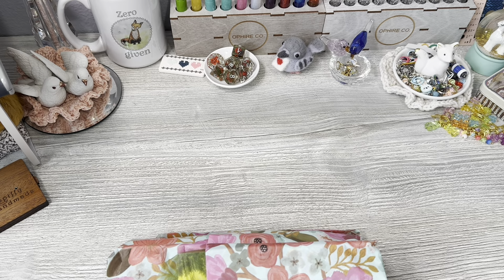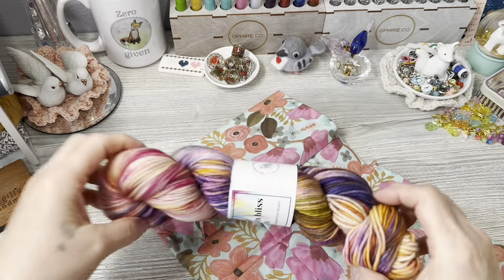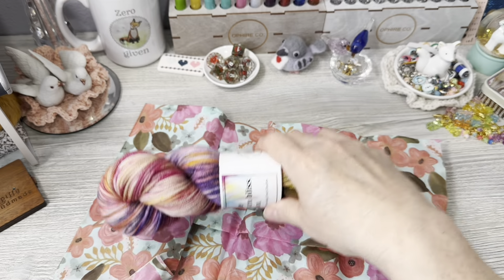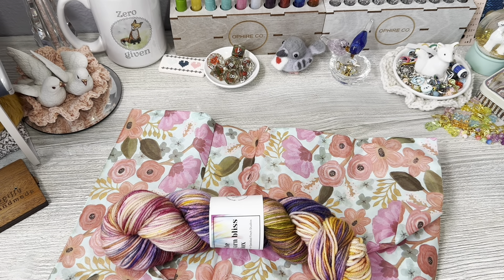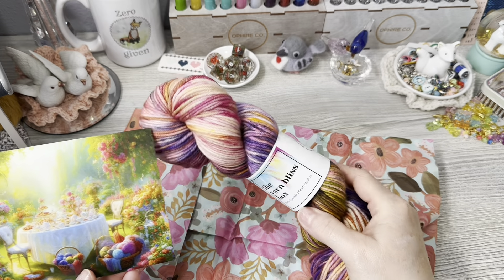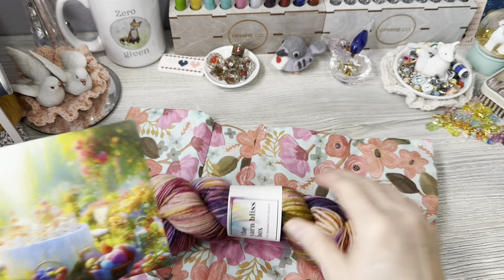I'm going to take the card out and read about this month. That is gorgeous, that is stunning — so colorful, very spring-like. Okay, let's take a gander here. It's the card, very beautiful.